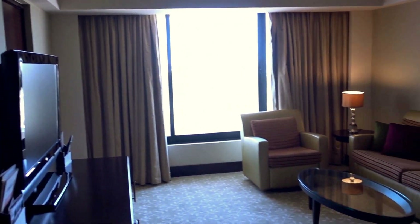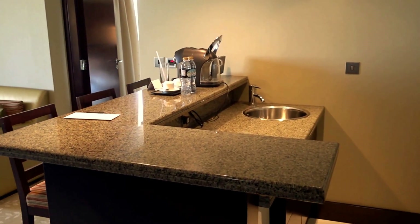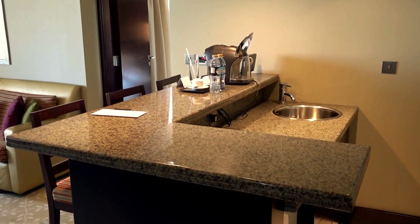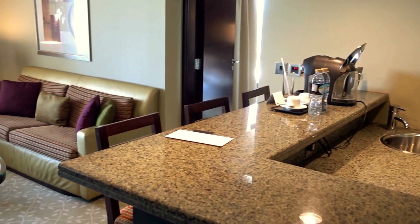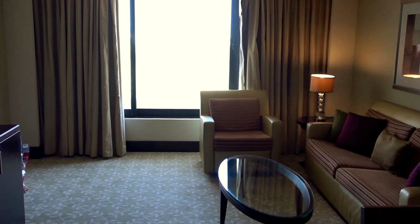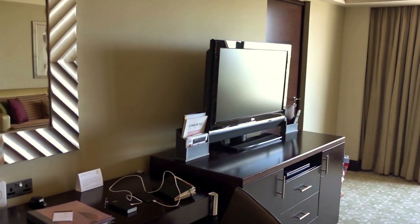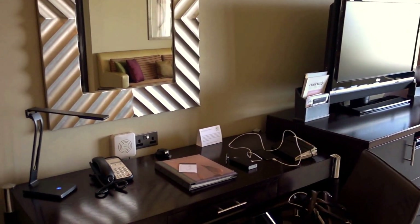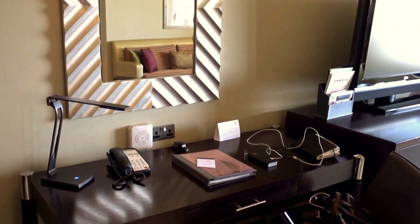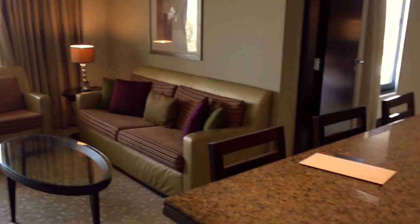I am back at the Intercontinental Hotel here in Abu Dhabi, United Arab Emirates, and this is deluxe suite 516. As you can see, the decor is a little bit dated — this is one of the older hotels here in Abu Dhabi, as is the Hilton nearby. It was most recently renovated ten years ago, so it really is in need of at least a light refurbishment at some point soon.